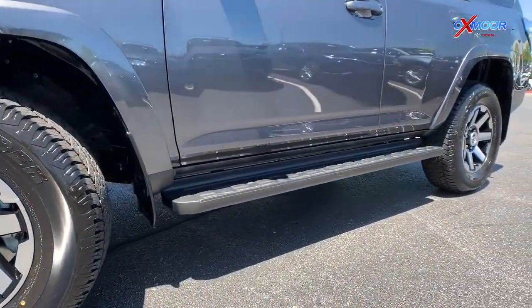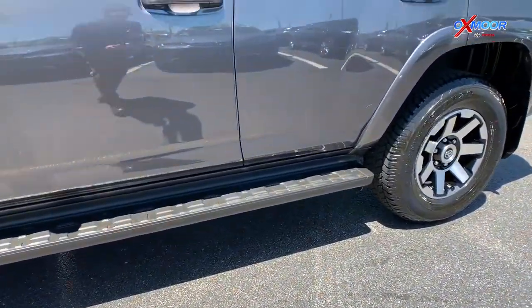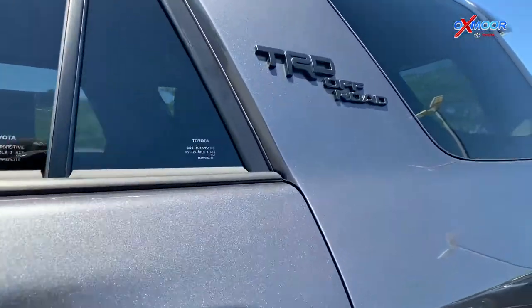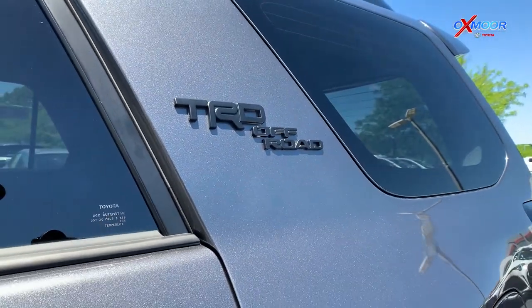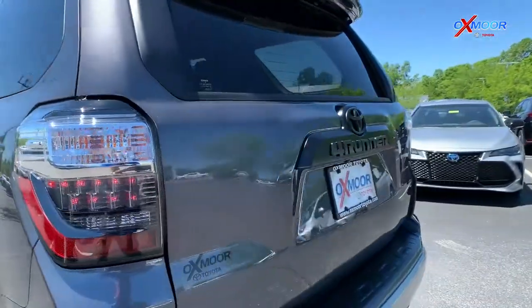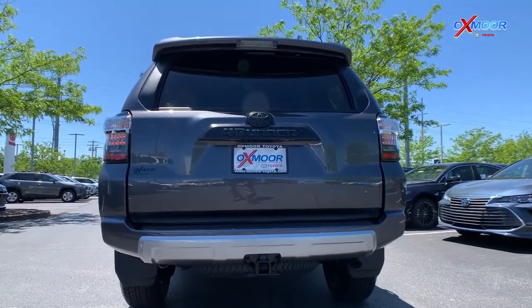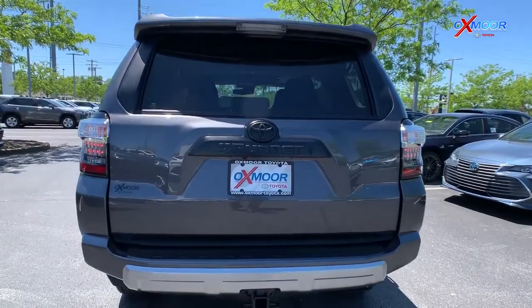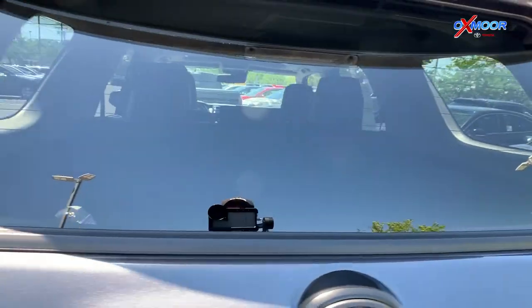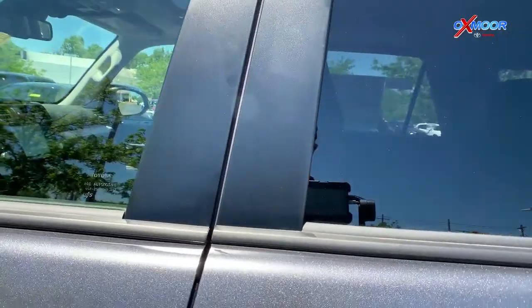Another feature Kenny was able to get added is that black running board, which ties in nicely with the black TRD Off-Road badging that's consistent throughout the vehicle — on the front, the back, the sides, and on the inside. That window up there is a power rear sliding window, controllable from inside the vehicle. It also has a tow hitch on the back and comes with a full-size spare tire.